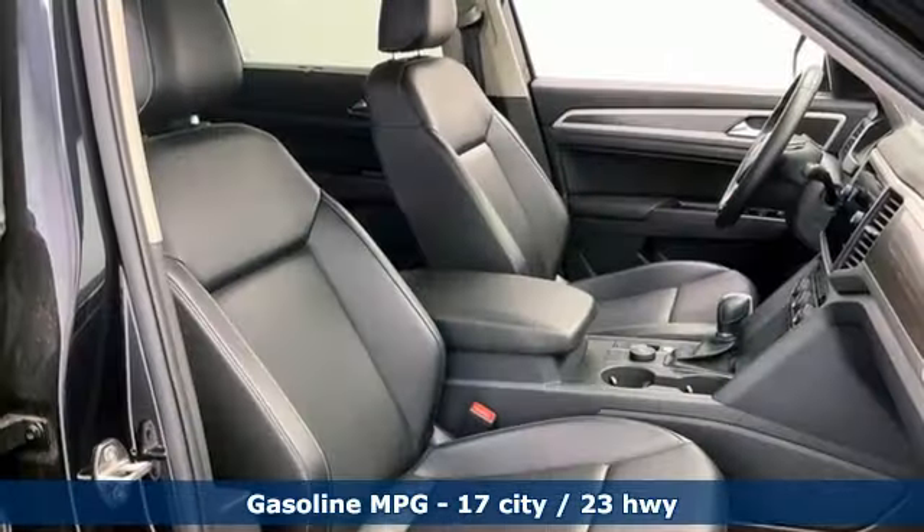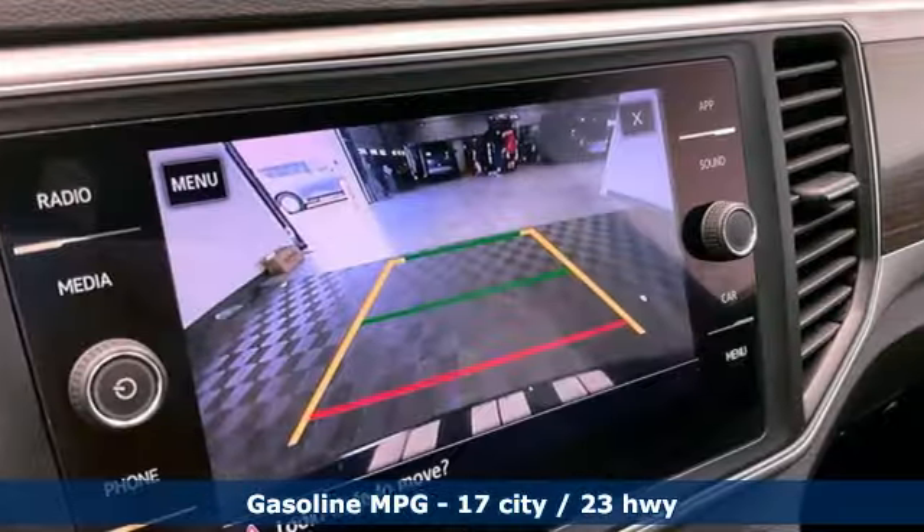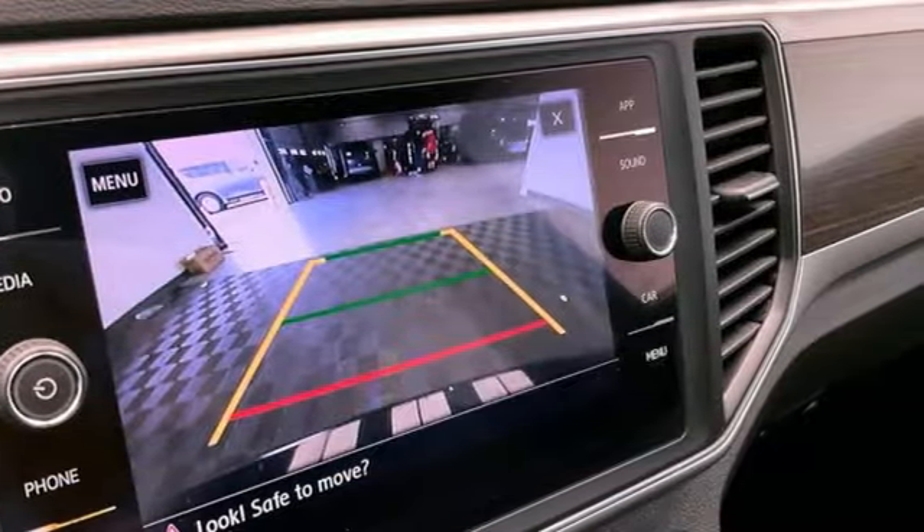It's equipped for all your driving needs and wants. V6 engine, dual zone climate control, streaming audio, auto dimming rear view mirror.